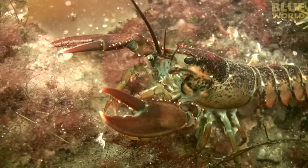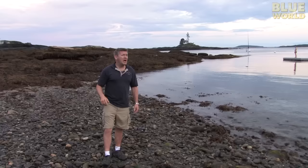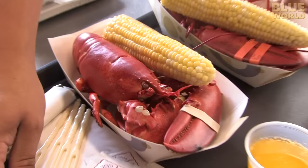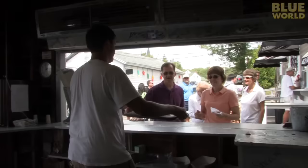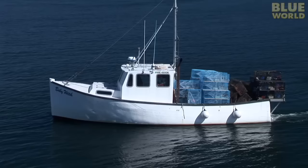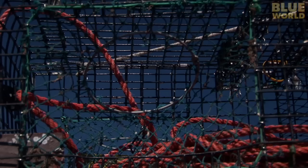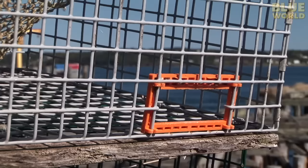A few hundred years ago, lobsters were incredibly abundant. In fact, after a big storm, the beaches would be covered in lobsters washed up by the waves. Back then, lobsters were considered cheap food for poor people—how times change. Lobstermen catch lobsters using a simple trap, the design of which hasn't changed much in a hundred years. The large round opening is where the lobster enters the trap, and if they are undersized, they should be able to get out through a small rectangular escape hatch.